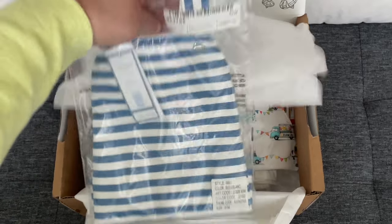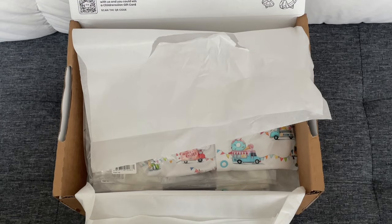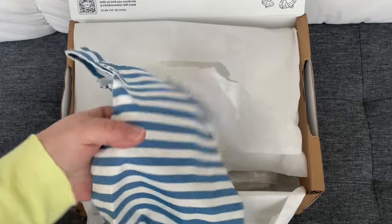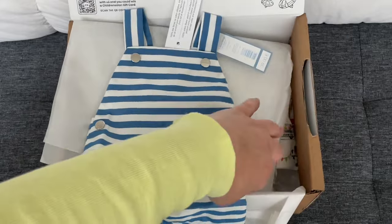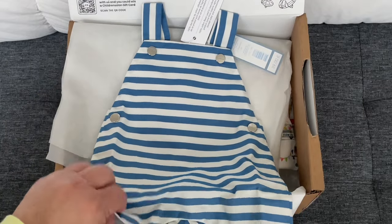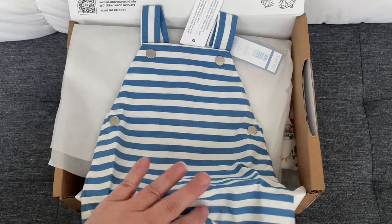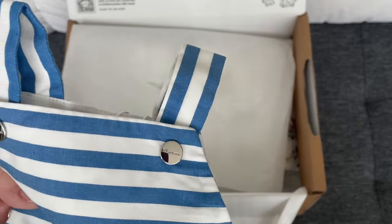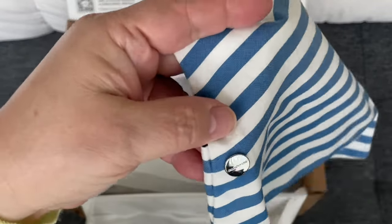Oh, this is so cute! This is a little rocket-y spring/summer romper — so cute — in size one month. It's lined in blue and white stripes and has silver snaps on the side.